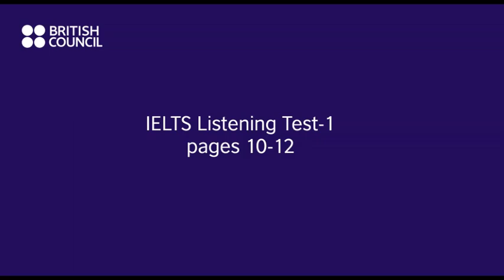Test 1. You will hear a number of different recordings and you will have to answer questions on what you hear. There will be time for you to read the instructions and questions and you will have a chance to check your work. All the recordings will be played once only. The test is in four sections. At the end of the test, you will be given 10 minutes to transfer your answers to an answer sheet. Now turn to section 1.